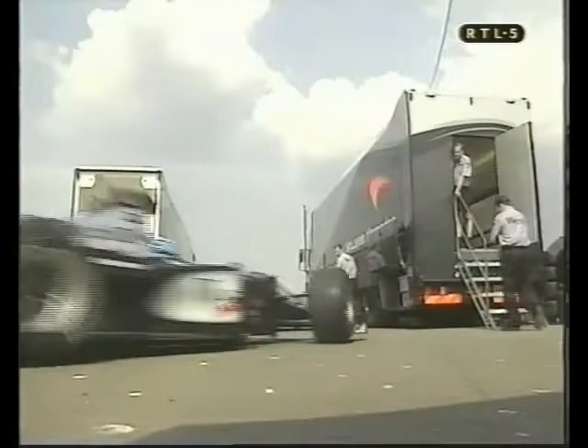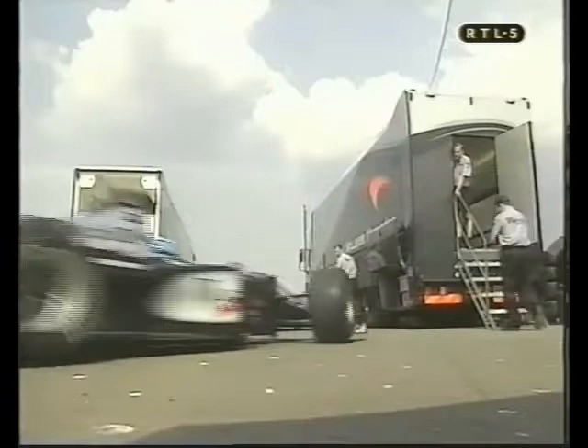It's pretty good, actually. We're very pleased with what we're seeing. We've made improvements, so fingers crossed for the next race.